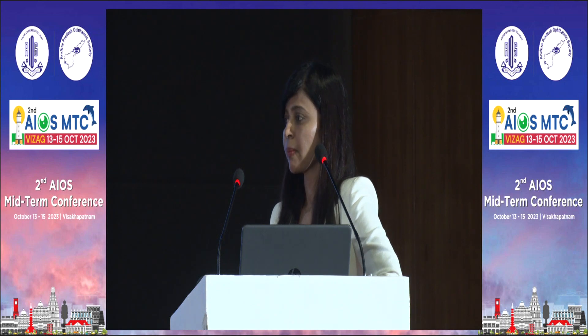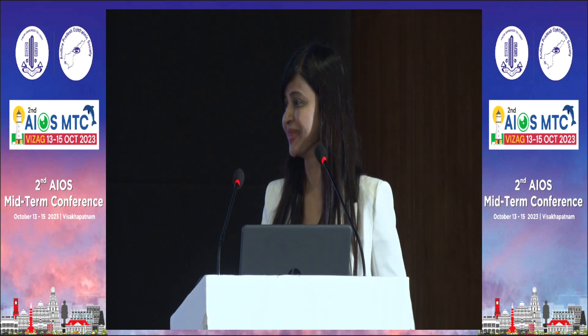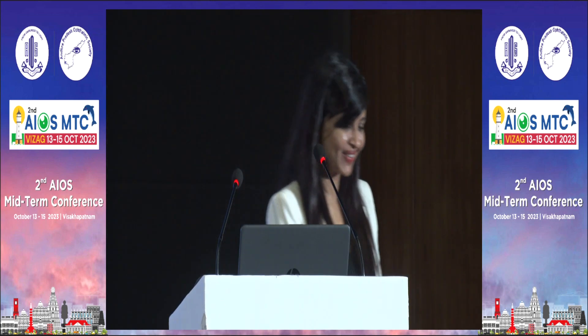Any other questions from the audience? Thank you — you deserve another round of applause. Thank you so much for accepting.